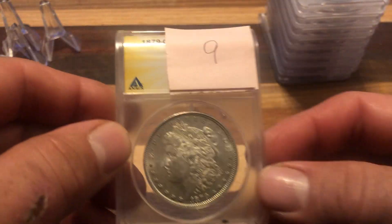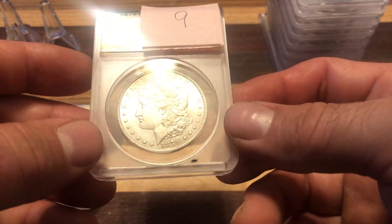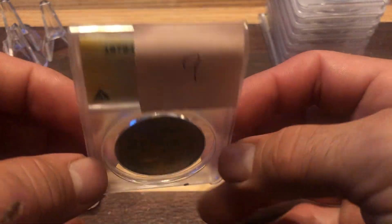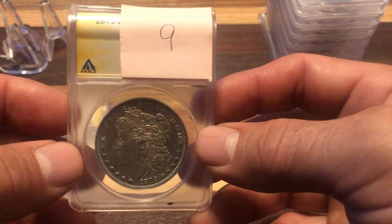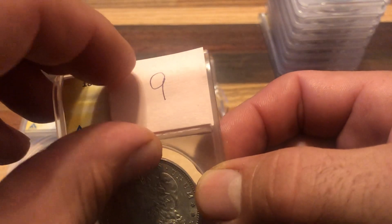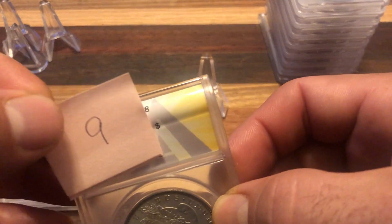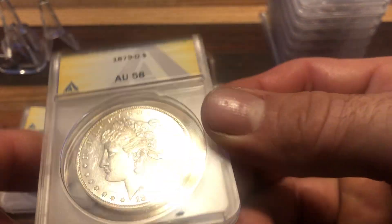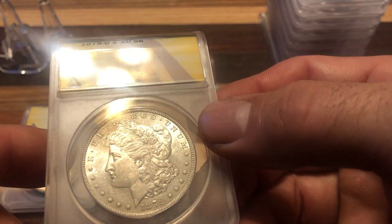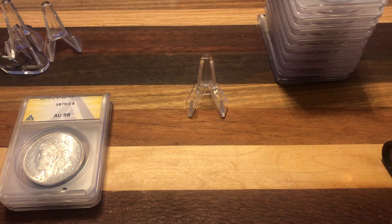Here's one of the ones I was most interested in because it's a better date if you can get it in a higher grade. I got this one out of sixty, sixty-one. Probably just a sixty-one, but I was really hoping for a sixty-one proof. Dang it, that sucks. Yeah, 58 is not worth a whole lot — probably 40 bucks.